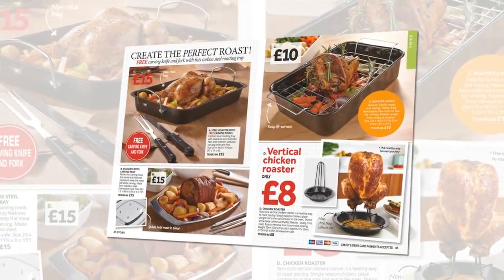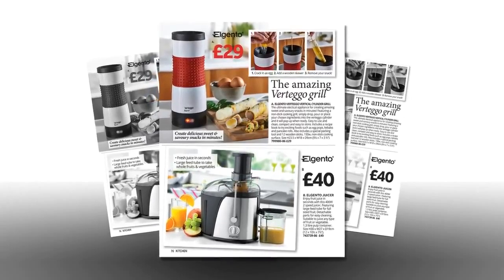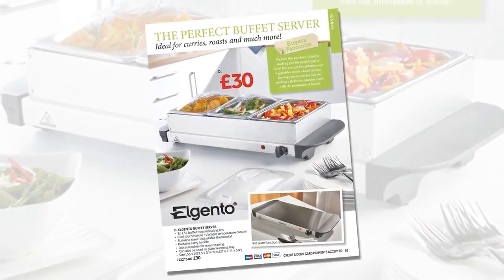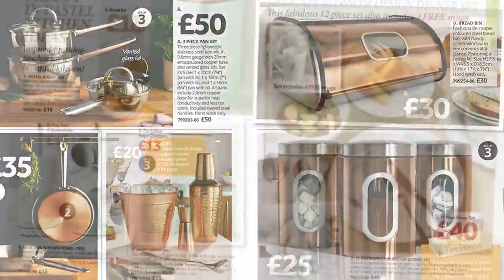Roast healthily with a vertical chicken roaster, or use a rack, juice, grill, and serve it in style with the popular Elegento buffet server. Or give a kitchen a new look in poppy red, classic copper, and pretty pastels.